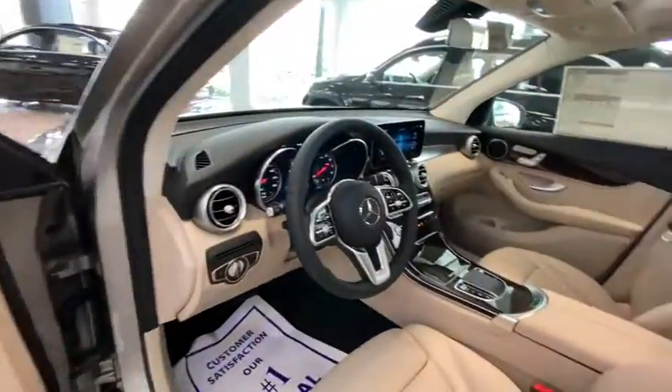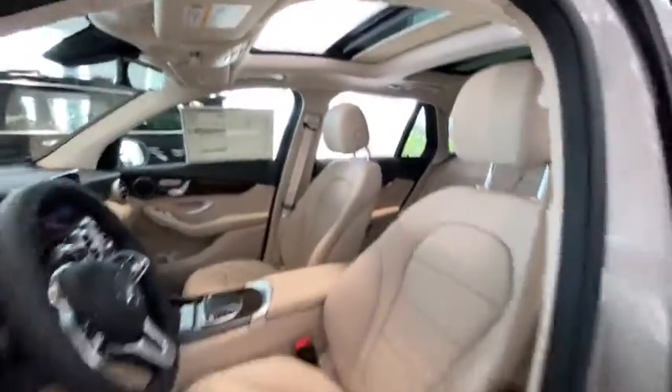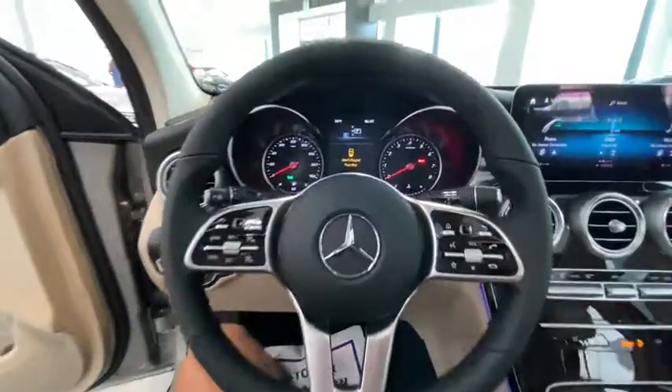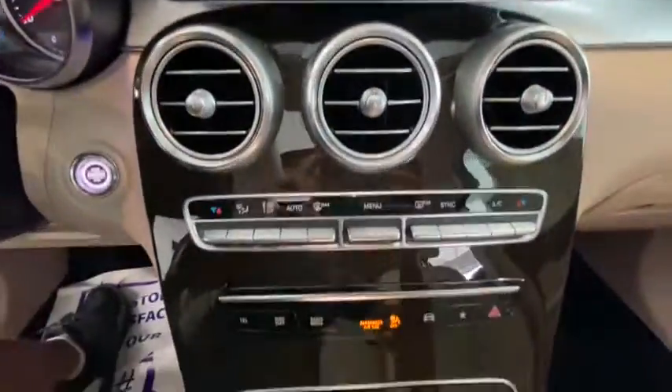Rear window defroster, security system, brake assist, panic alarm, tachometer, Sirius satellite radio, remote keyless entry, overhead console. This beauty is sure to make you the talk of the neighborhood, so call or drop in for a test drive today.